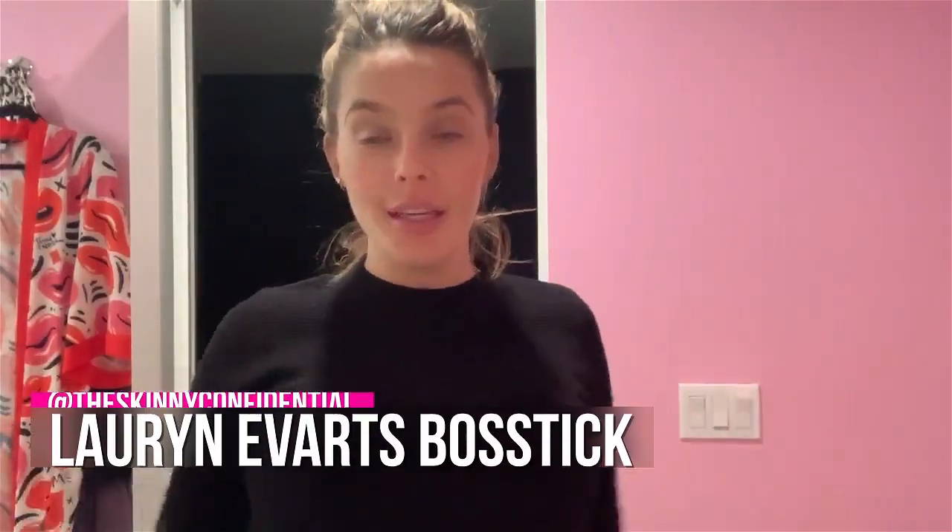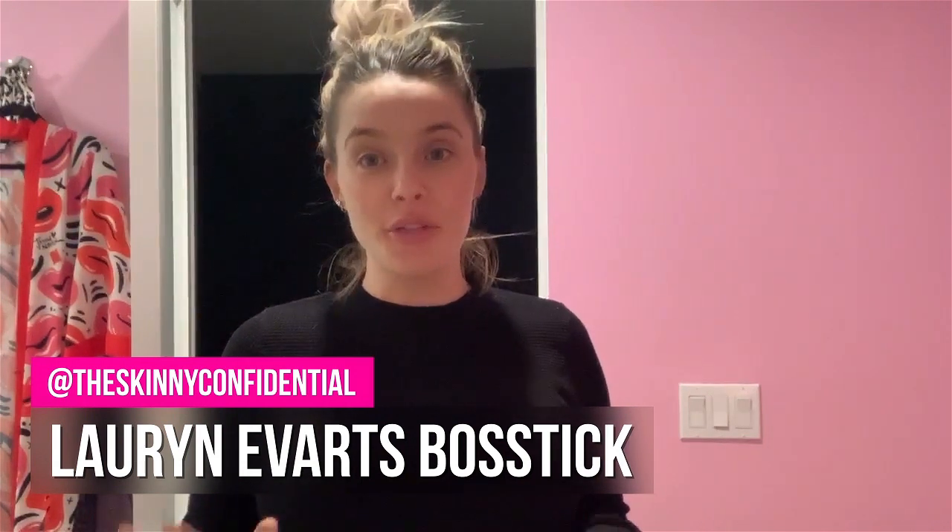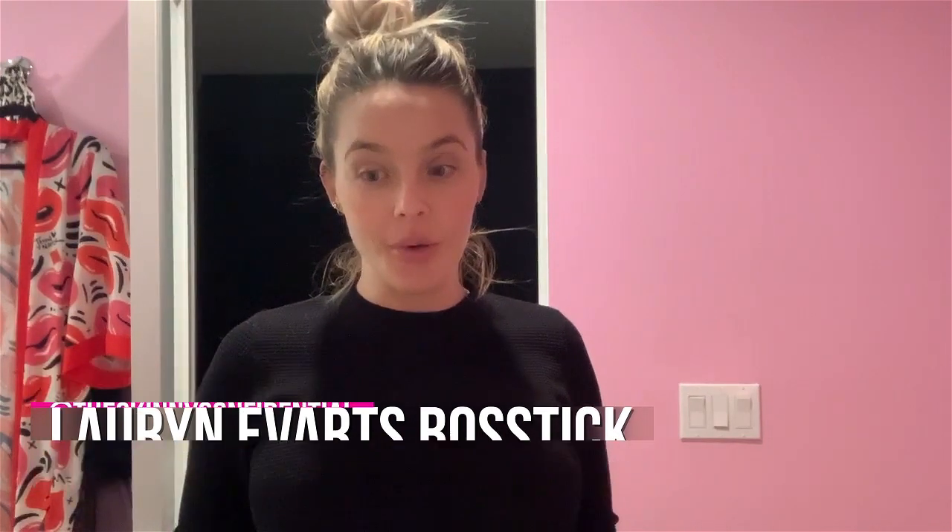Hey guys, what's up? Welcome to my bathroom. It is a little late — it's like 9:30 at night — and I thought I would just pop on here and show you three quick things that I'm obsessed with for pregnancy. I'm filming on my phone in my bathroom, but I just had to show you these three things because they made a big difference. I don't know if any of you are pregnant or planning on getting pregnant, but these are three essentials that you're going to need.